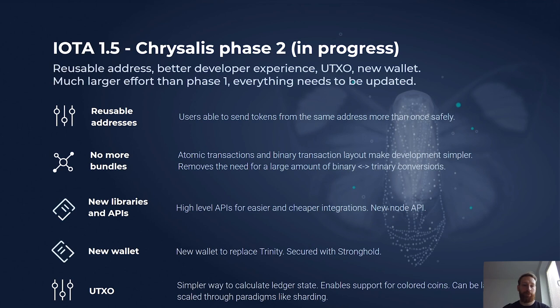We're also getting rid of bundles — a construct we had in the past — and replacing them with atomic transactions and a binary transaction layout. This will make development easier for everyone, both for us and for anyone else. It also removes the need for a large amount of binary-to-trinary conversions, so everything is way more efficient than before.